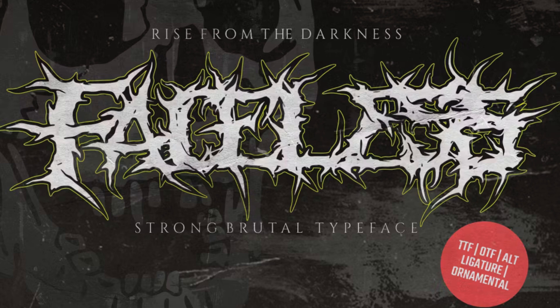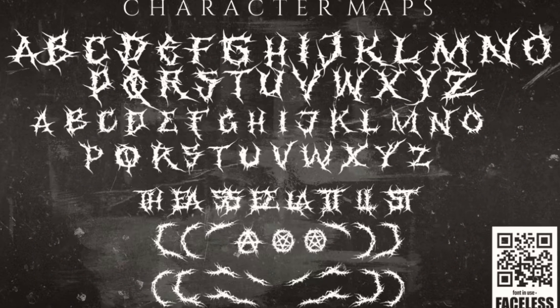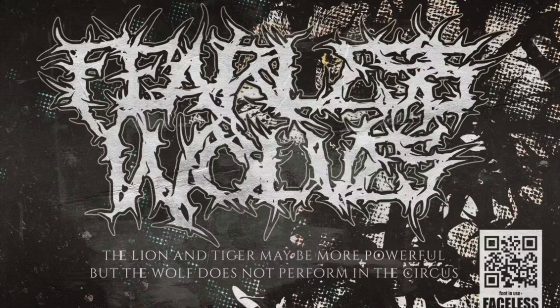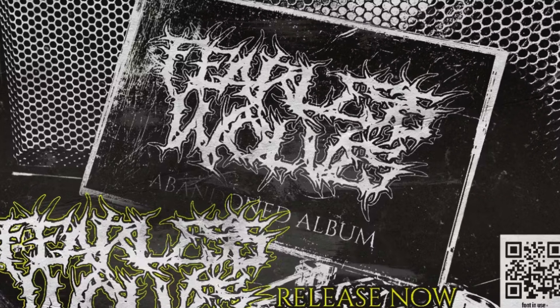12. Faceless. Rooted, readable, and ornamental, this strong and brutal typeface will make audiences scream for more. With its angular shapes and sharp edges, Faceless embodies the raw energy and grit of heavy metal music, making it the perfect choice for album covers, band logos, and concert posters.